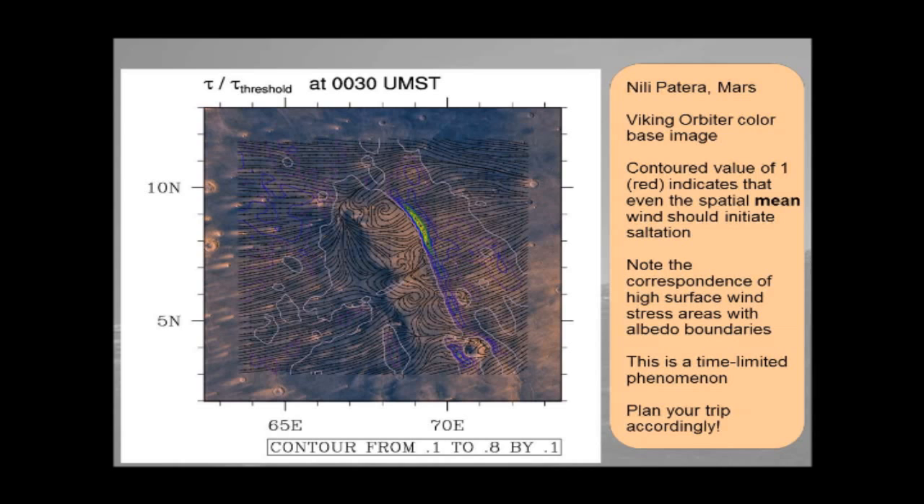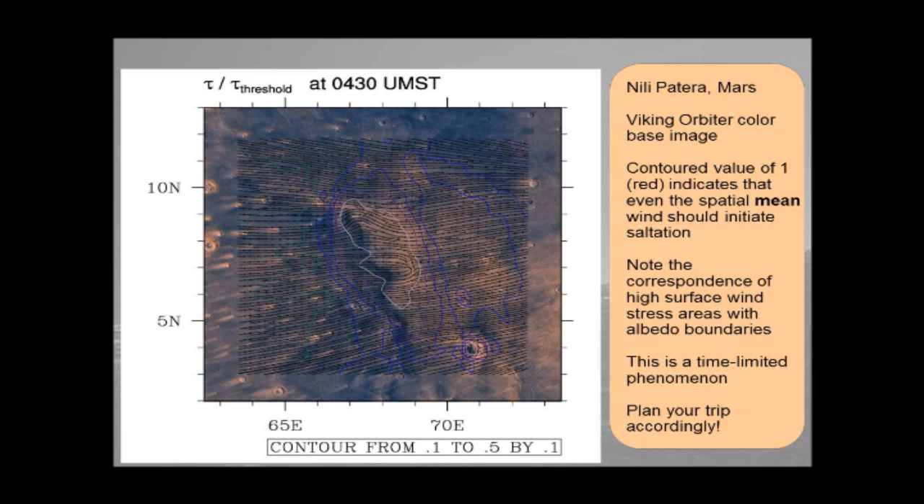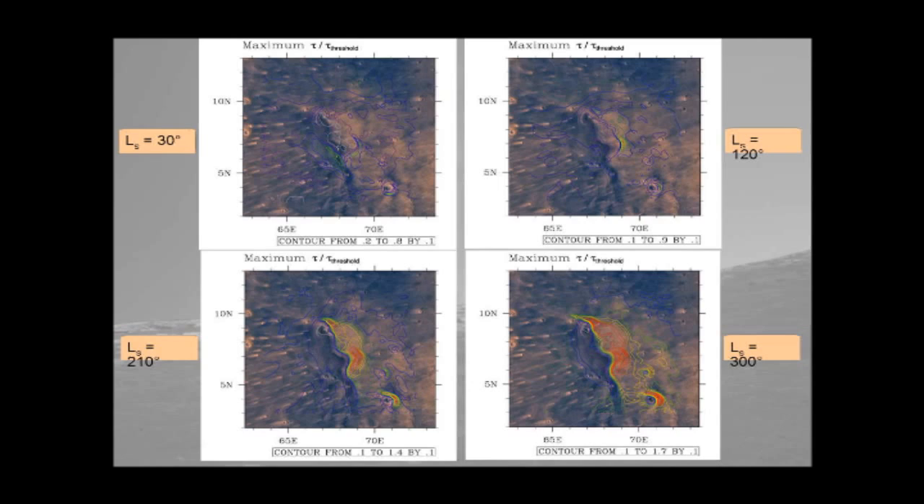Plan your trip accordingly. If you're outside that 10 to 20 minute window, or outside the seasonal occurrence of these things, it's just going to be light winds and some pretty dunes to see. The model simulation shows that the dunes only have 10 to 20 minutes at a certain season to move. This graph shows the seasonality — it's most prevalent at L sub s 210 and L sub s 300, the northern fall and northern winter seasons. In the other half of the year there really isn't any movement going on at these dunes.